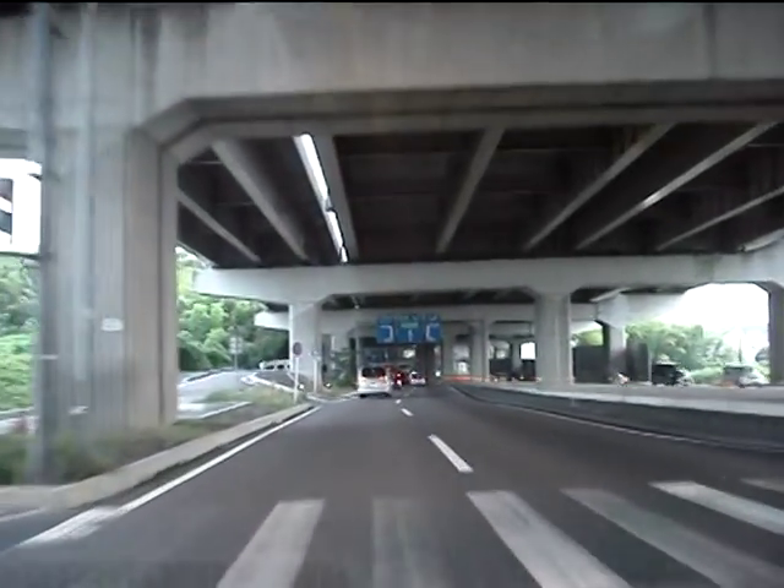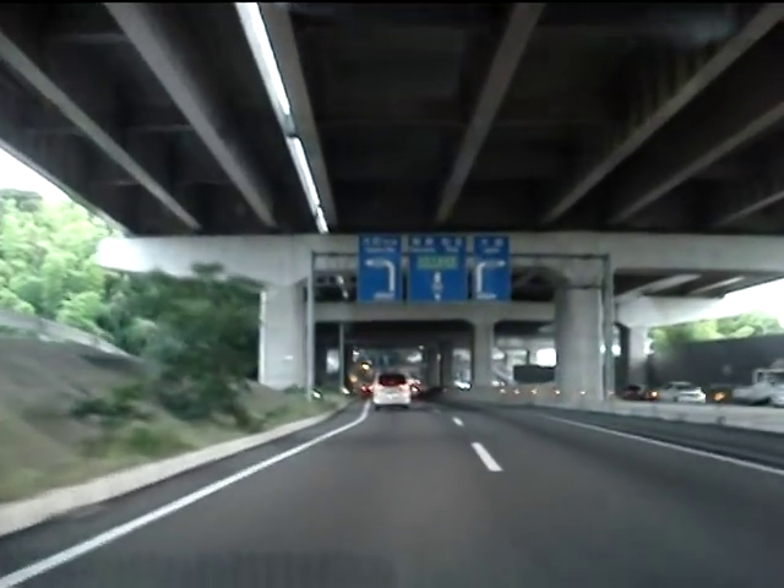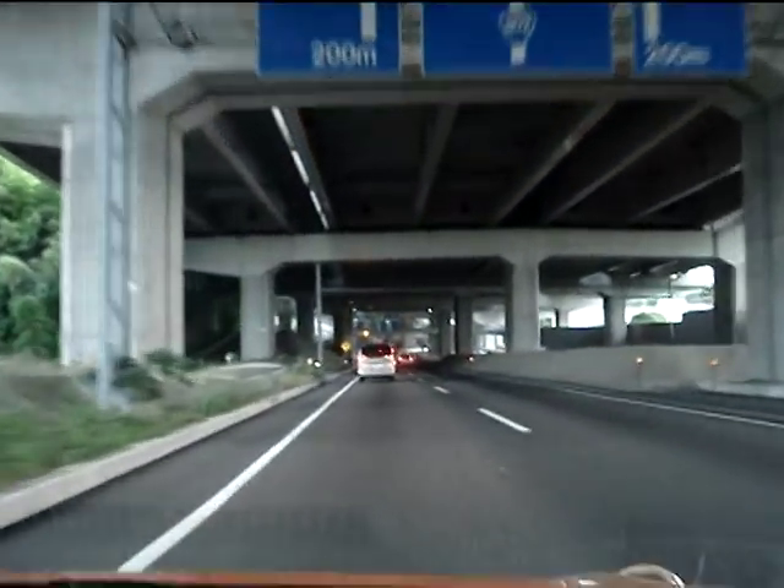So yeah, quite an interesting little piece of the highway system this is. I'll put that aerial video somewhere on this page for those of you who haven't seen it yet.